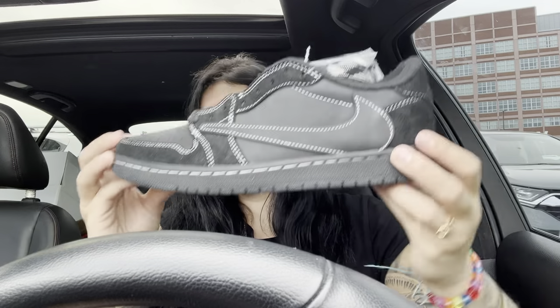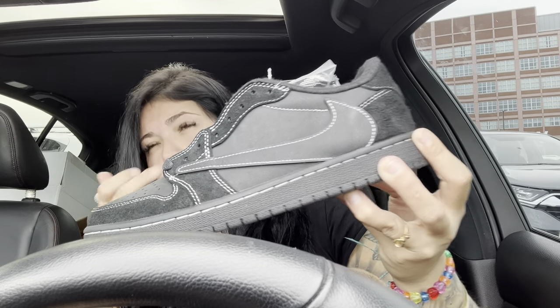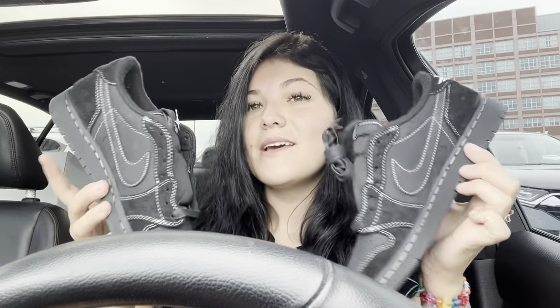I pretty much have all the Travis Scott sneakers now. I really just love what he does with these shoes — they all look so good. The blue pair, I think that was the Fragment collab — I love that pair. I had to get these. Like I said, hit me up over on Instagram for all the details — I'll hook you guys up over there. I'll see you guys in the next video!